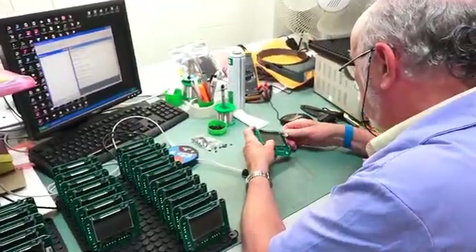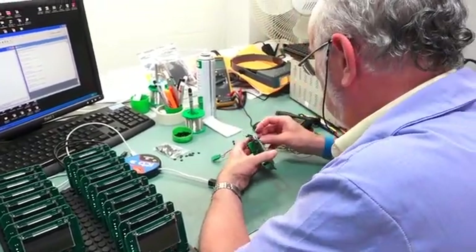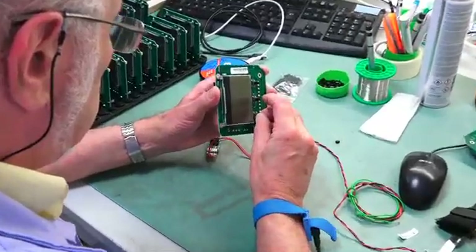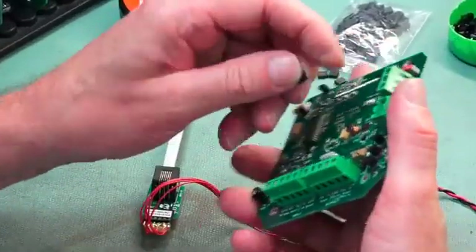Once circuit boards are complete they may be put through a functional test, where we power up an electronic assembly and test whether it functions according to the client's specifications.